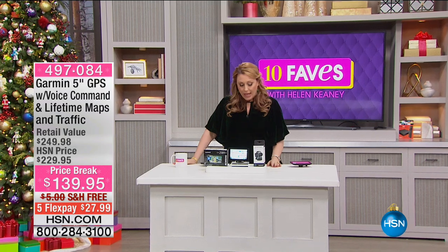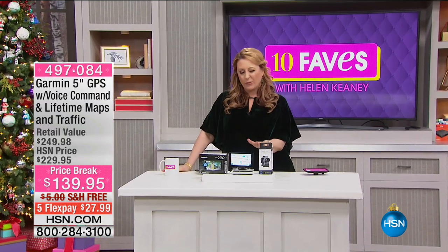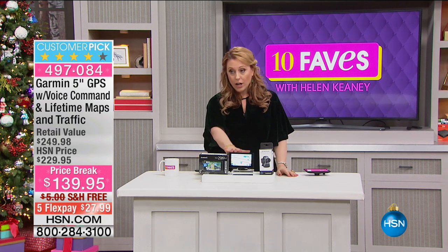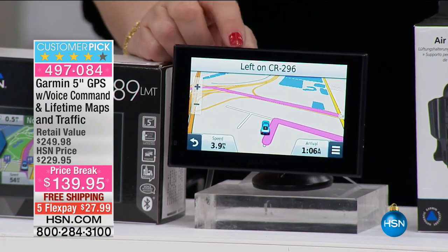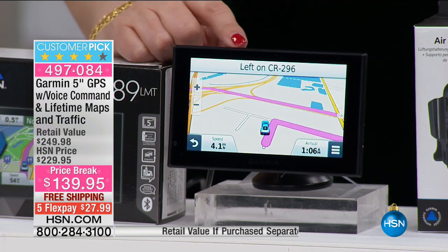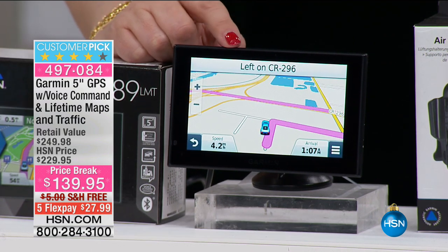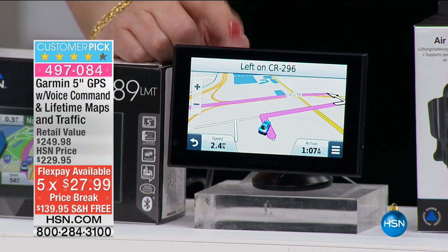Hi everybody. This is one of the best offers we've ever had from Garmin — I know I just did a presentation with Leah Little. It's $139 here on HSN, while the same item is $249.95 on the Garmin website right now. You can look it up at Garmin.com. So you get free shipping and five flex pay for the five-inch GPS with voice command and a lifetime of map updates. The air vent mount is included.